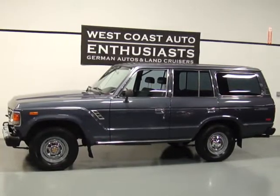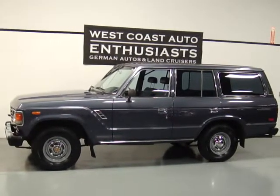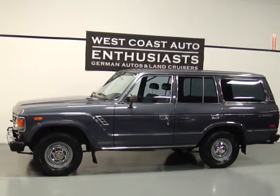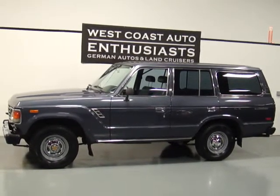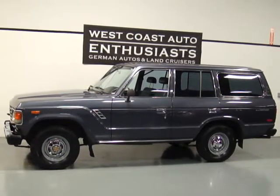We've got this priced at $13,995. It's not going to be the cheapest Land Cruiser you're going to find, but I'd be hard pressed to find a better one. If you want additional information or have questions about it, please feel free to contact us. You can reach us at 503-227-2354. Thank you for visiting West Coast Auto Enthusiast.